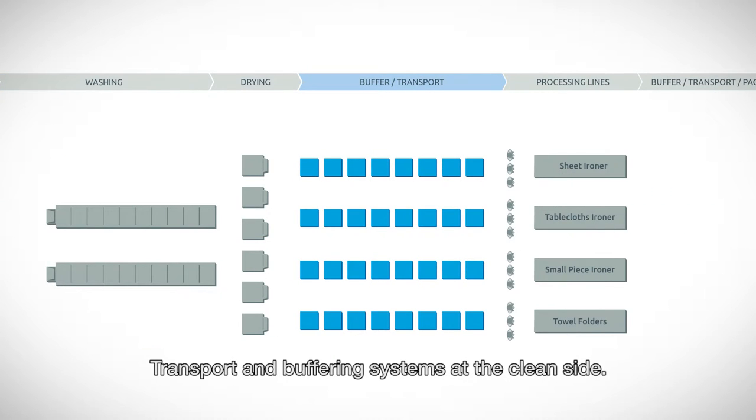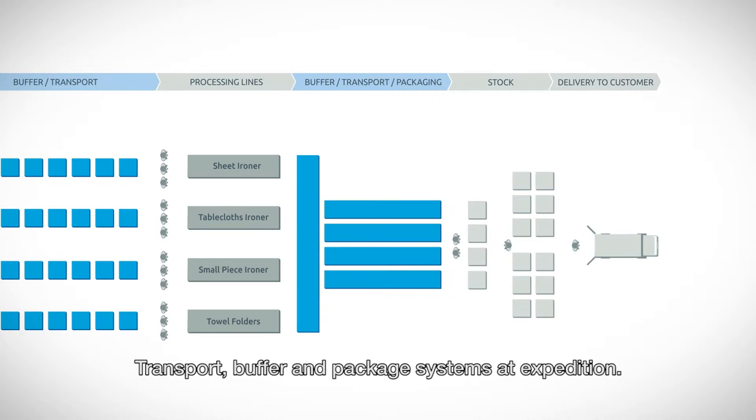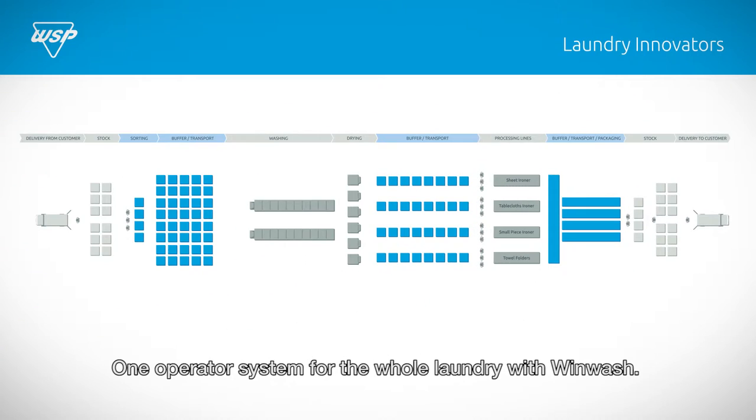Transport and buffering systems at the clean side. Transport, buffer and package systems at expedition. One operator system for the whole laundry with WinWash.